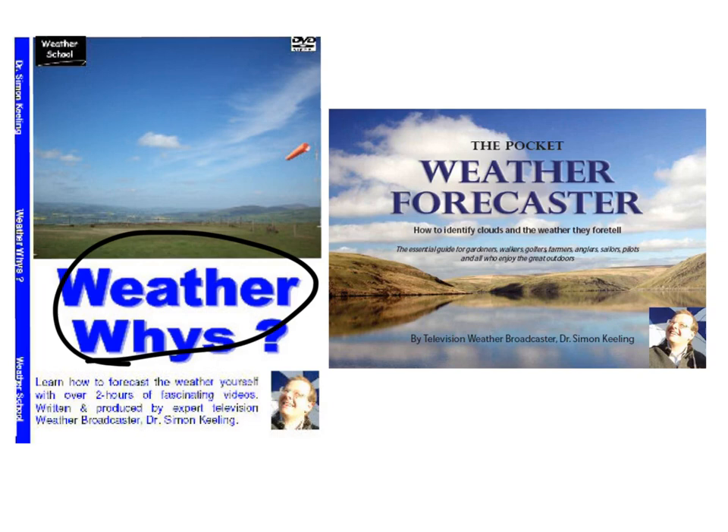The Pocket Weather Forecaster is a book that's in full colour, just short of 90 pages. It's a coffee table book — it shows you pictures of clouds, tells you what those clouds are, and tells you what weather they usually bring. The final posting dates for both of those, second class post, is on Thursday this week, and you can order both of those from the website right now.